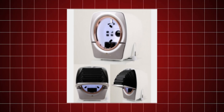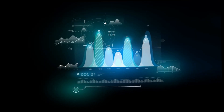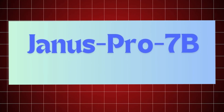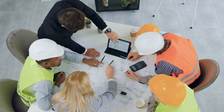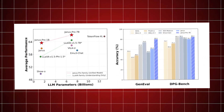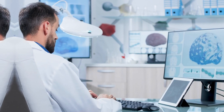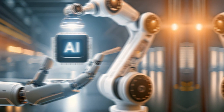The architecture of Janus Pro is designed to be inherently scalable, allowing it to adapt to increasing data loads and more complex problem sets without a loss in performance. This scalability ensures that Janus Pro remains efficient as it scales, catering to both small-scale projects and large enterprise needs. Its technical innovation enhances applicability in diverse fields, from healthcare diagnostics to automated content creation, demonstrating its potential to revolutionize multiple sectors with powerful yet cost-effective AI solutions.